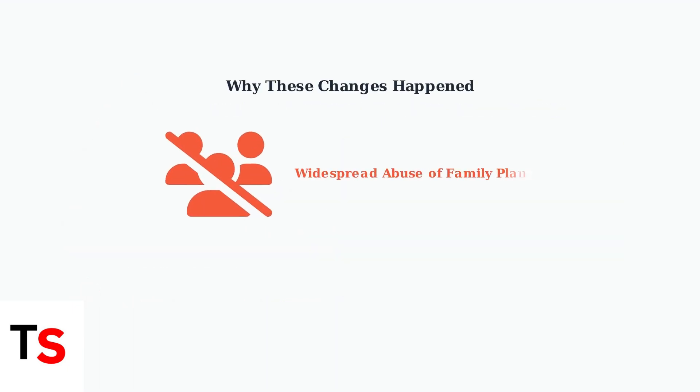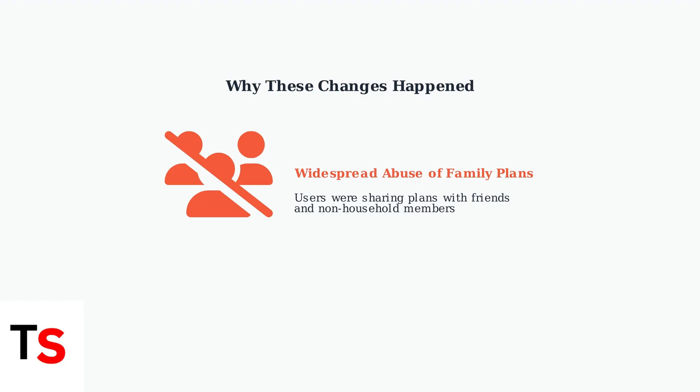These changes occurred because YouTube discovered widespread abuse of the family plan system. Many users were sharing their plans with friends and non-household members, violating the terms of service. In response, YouTube implemented stricter eligibility checks and verification systems to ensure family plans are only used by actual household members.